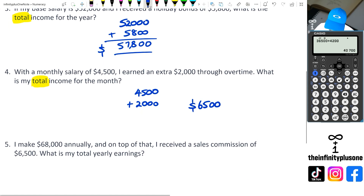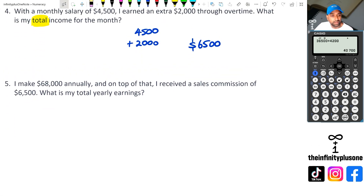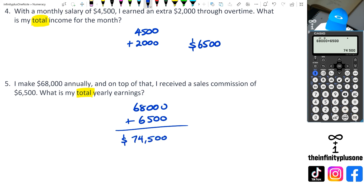And finally, the last question: 68,000 has been made annually, and on top of that, a sales commission of 6,500. We're looking for the total yearly earnings. So we've got 68,000 plus 6,500. I'll use the calculator for this one — 74,500 is our total yearly earnings.